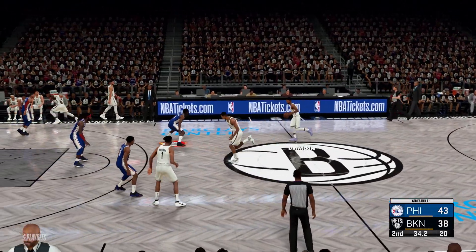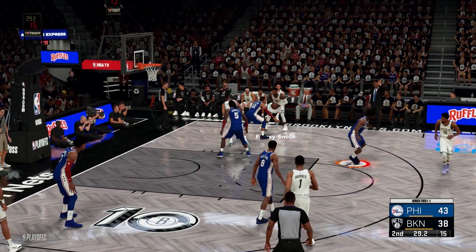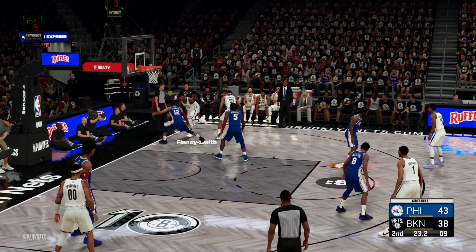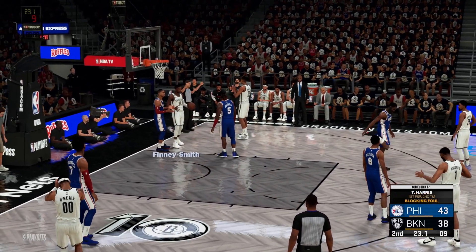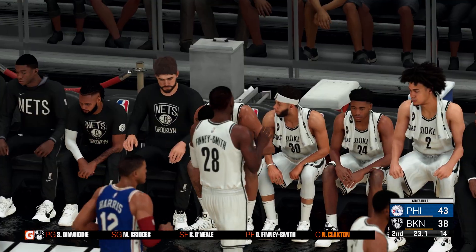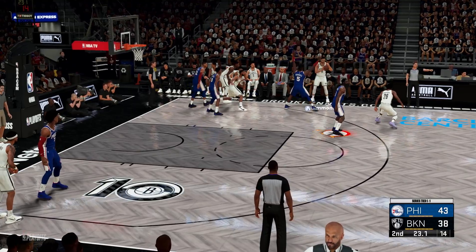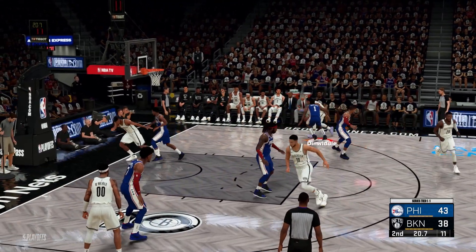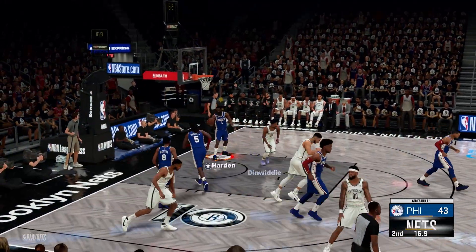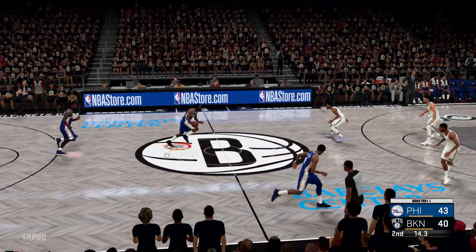Brooklyn's gone 3 of 3 from three-point land tonight. Out to the right wing, here's Finney-Smith guarded by Harris — and the call will be against Harris, his first foul of the game. Yeah, clearly he had an established position there. Ben Simmons checked in for Nicholas Claxton. 23 seconds left to play in the half. Here's Dinwiddie, and it's Brooklyn scoring again. Philadelphia leading by three.